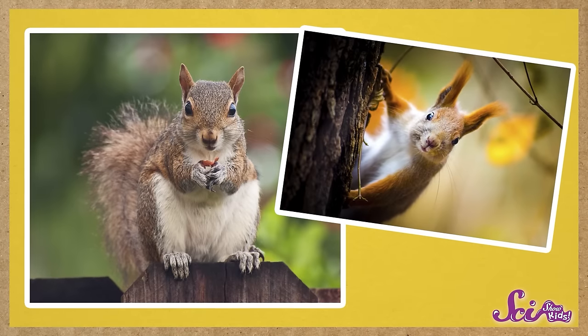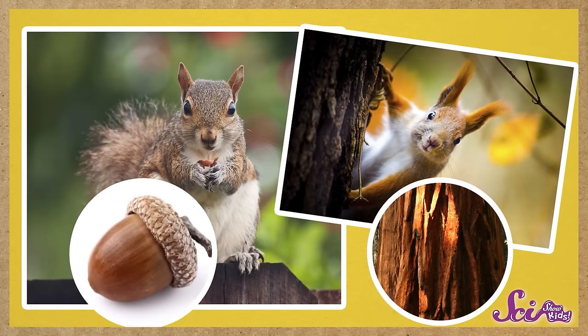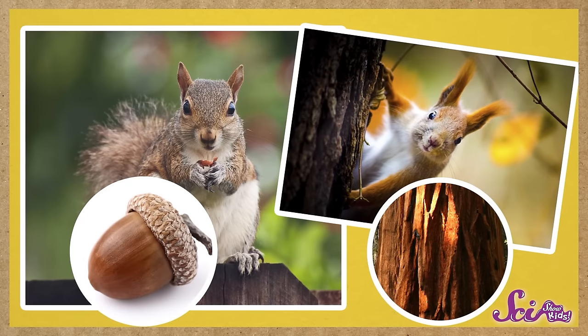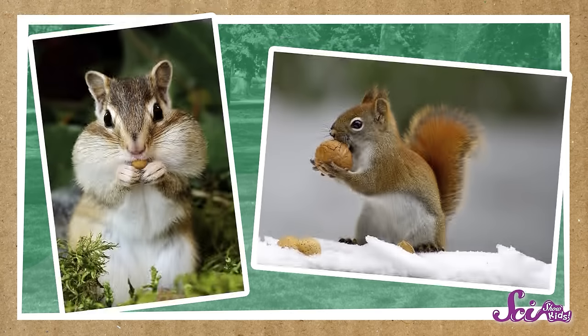And other animals, like squirrels, eat plants too. But they don't just pluck a leaf off a bush. Squirrels have to chew through the bark of a tree, or through hard seeds and nuts to get their food. So these animals have molars and really big incisors. The incisors help them chew through the tough stuff, and their molars help them grind up the plant matter.